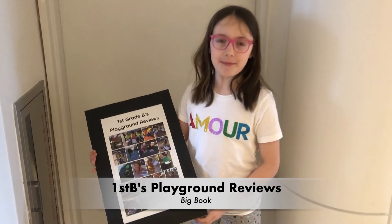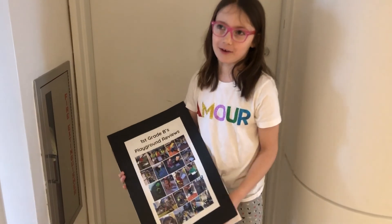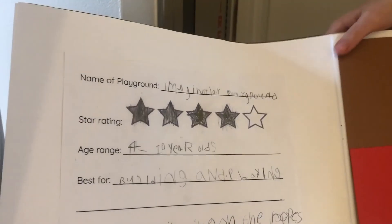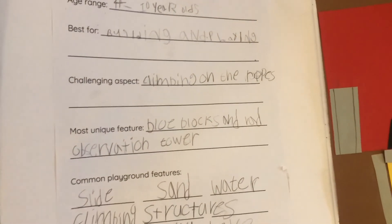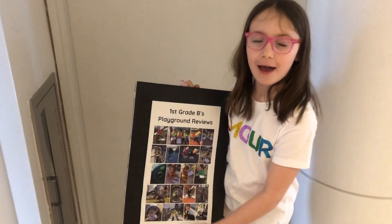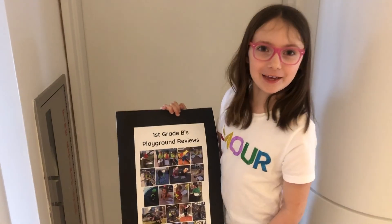We also made a big book of all of our playground reviews. If you want to see it, you can come to our classroom on the fifth floor, which is First B. We did star ratings, age range, best features, challenging aspect, most unique feature — we are the experts. So if you have any questions, we can answer them. Bye! Thank you for watching!